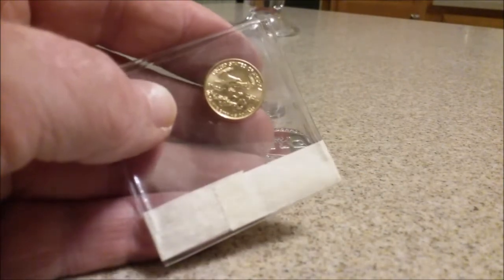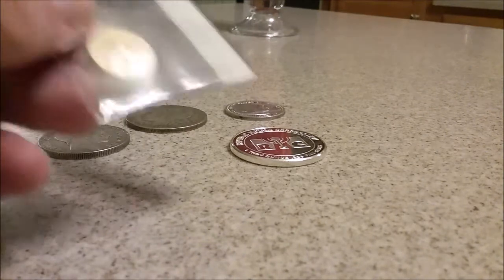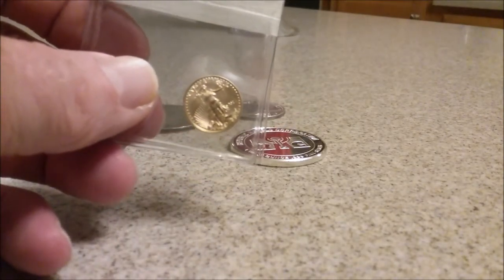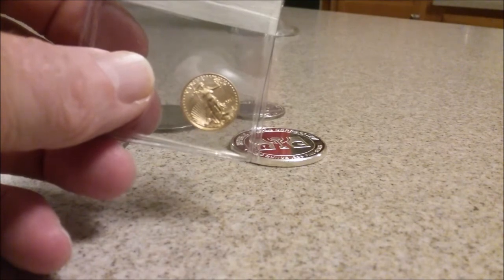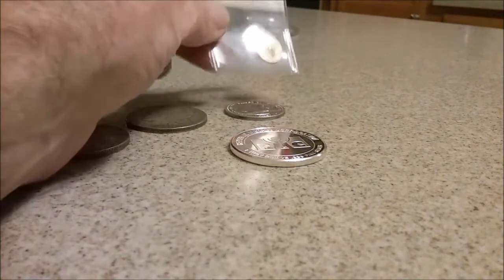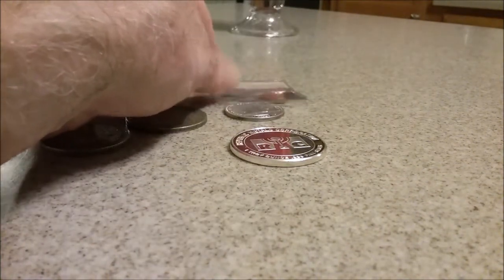This brings us closer to our goal for 2017. We're at 0.8 ounce, and our goal was 1.1 ounces for 2017. So we're getting ever so closer — we're definitely on track.